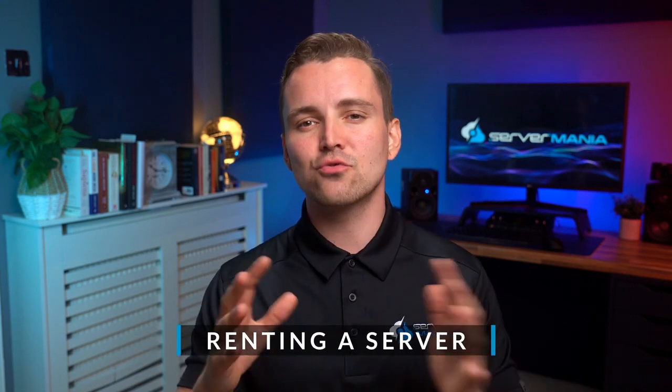Renting a server is a great solution if you want ease of use, peace of mind, and a turnkey setup with hassle-free support and hardware replacements if anything goes wrong. This option, however, does not provide you with physical access to the server. The cost to rent a server from Servermania will be roughly $70 to $200 a month depending on your hardware requirements.